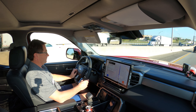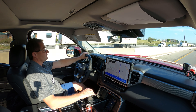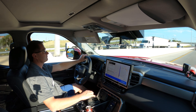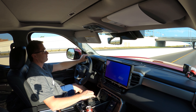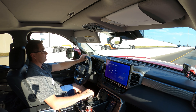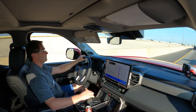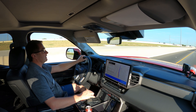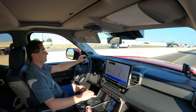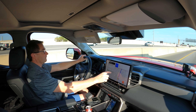Let's see if we can give it a command here. Hey Toyota. — What can I do for you? — What's the weather like? — It is mostly cloudy in San Antonio, Texas, and it feels like 78 degrees Fahrenheit. Very cool. Hey Toyota. — How can I help you? — Tune to Sirius XM, 80s on 8.